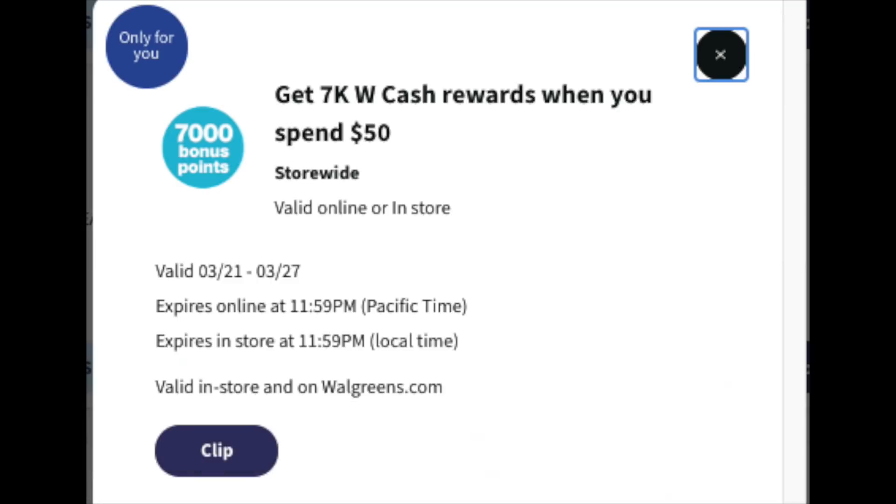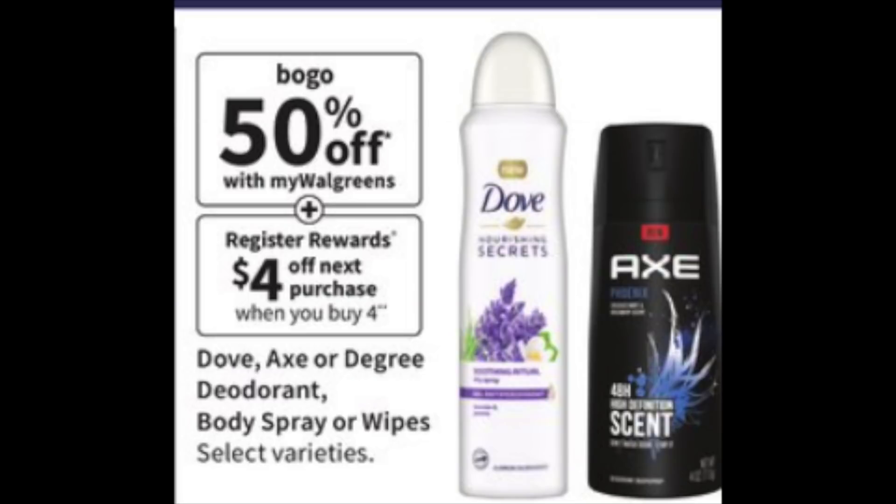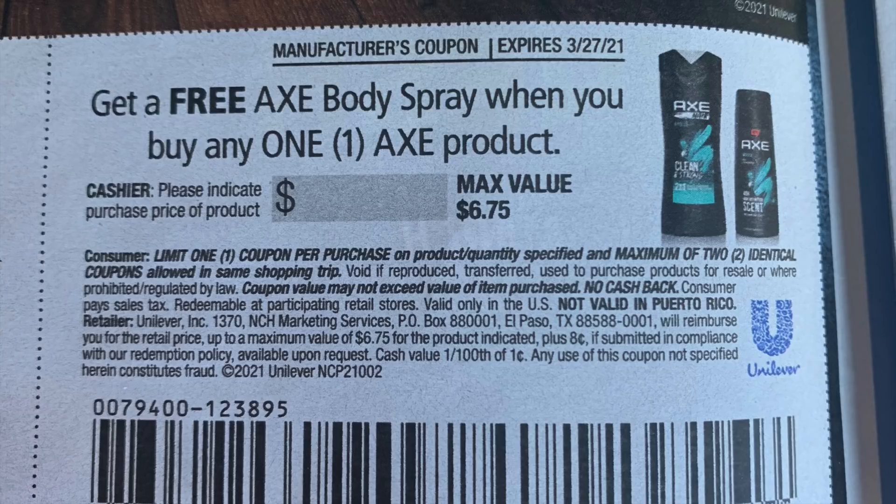Looking at the cover of the flyer — this is from the 21st to the 27th — we're getting very close to Easter. On the left-hand side, tons of little baskets and goodies for Easter will be 50% off very soon. Looking at the first deal, it's AXE on a BOGO 50% off, with a $4 register reward when you buy four. For this specific deal you're going to need insert coupons — hopefully you got some in your Sunday insert. There was a coupon in the March Unilever book: buy one AXE spray, get one free.